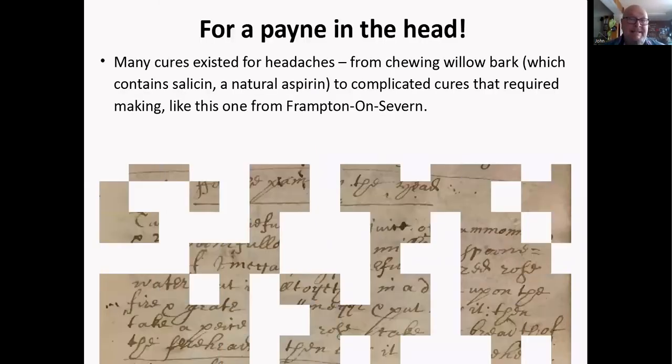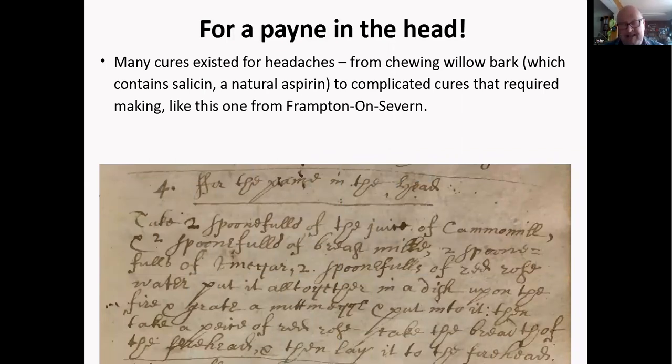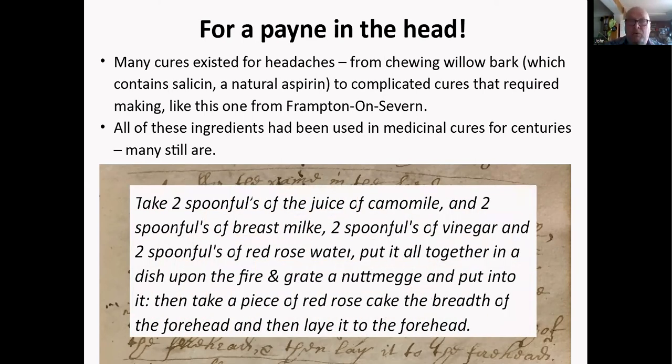For a pain in the head, many cures existed — from chewing willow bark, which contains salicin, a natural aspirin, to quite complicated cures. This one from Nathaniel Clutterbuck's commonplace book uses ingredients that have been used in medicinal cures for centuries: two spoonfuls of juice of chamomile, two of breast milk, two of vinegar, and two of red rose water — all put together in a dish on the fire with a grated nutmeg. Then you take a piece of red rose cake the breadth of the forehead and lay it on the forehead. A lot of this relied on the idea that if it smelled nice, it was probably good for you.